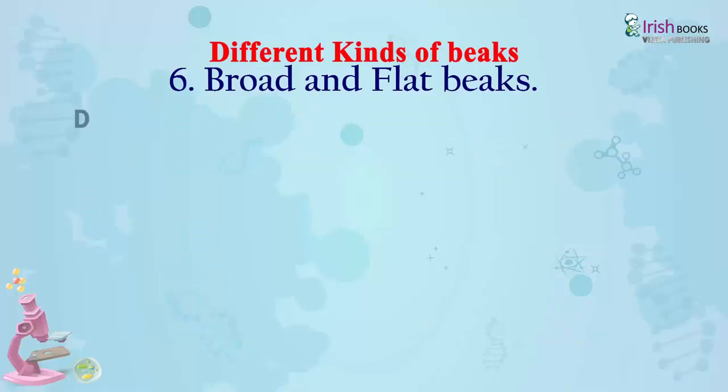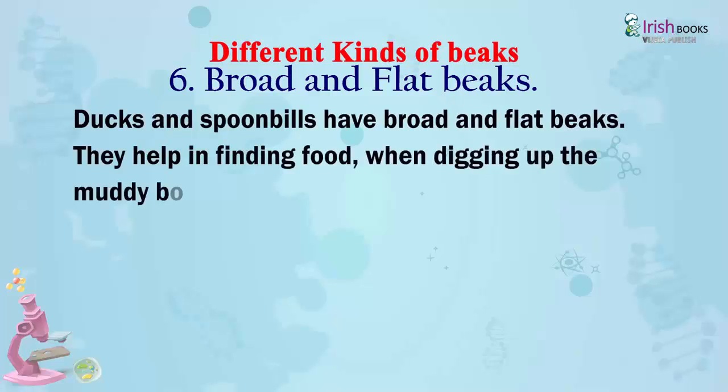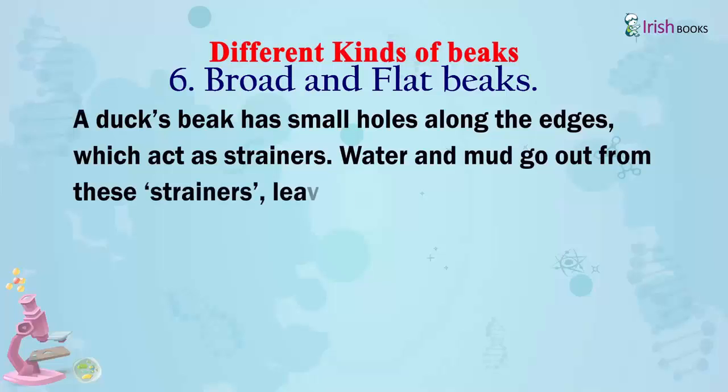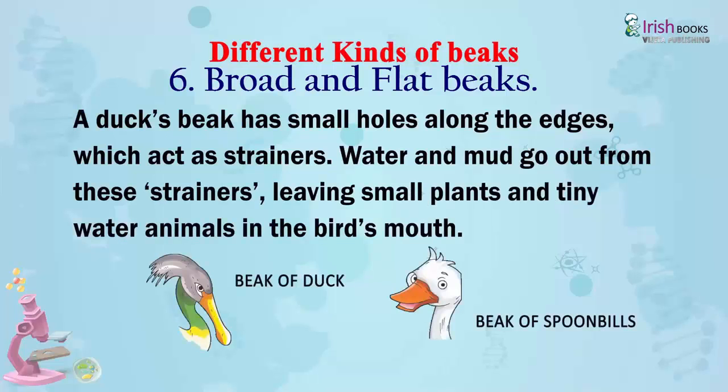Broad and flat beaks: Ducks and spoonbills have broad and flat beaks. They help in finding food when digging up the muddy bottom of a pond or stream. A duck's beak has small holes along the edges which act as strainers — water and mud go out from these strainers, leaving small plants and tiny water animals in the bird's mouth.